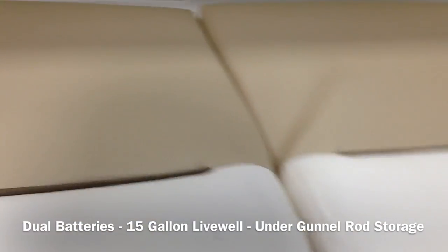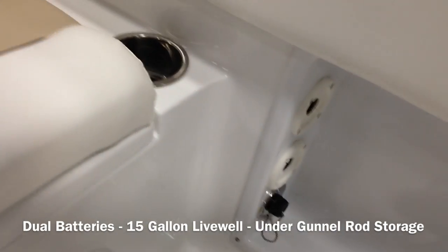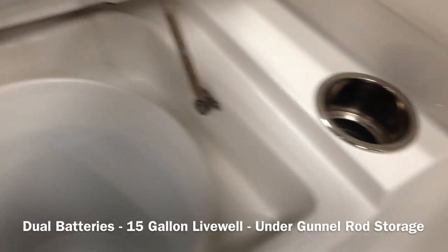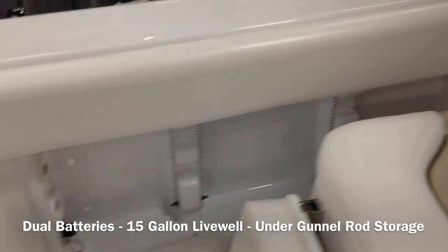Dual batteries on this boat, live well in the center seat, screen loaded, holds up for you. Dual batteries on both sides — under this one you've got the bucket for fishing. Batteries underneath. Rod holders all the way around, and under this one you've got rod storage on both sides.